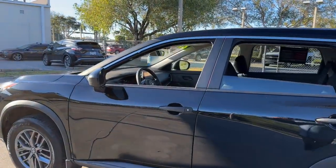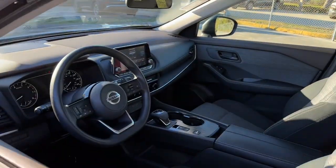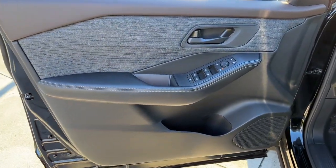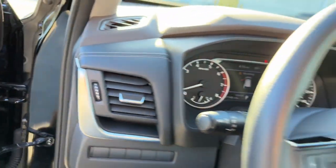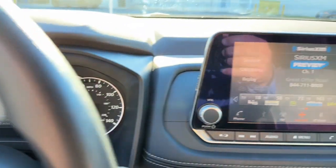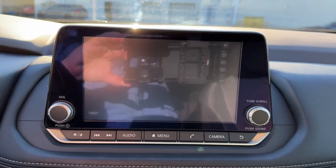These are just some of the great options this vehicle comes with: lane departure warning, keyless entry, backup camera, keyless start, satellite radio, blind spot monitor, aluminum wheels, steering wheel audio controls, Bluetooth connection, and rear spoiler.